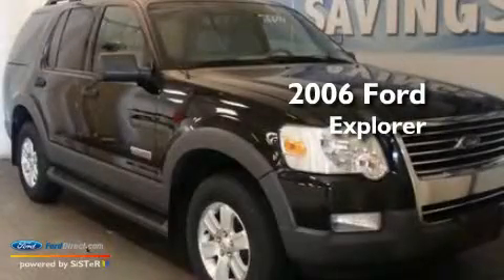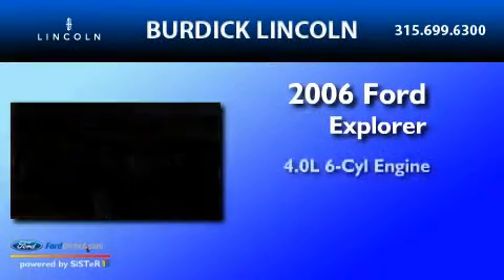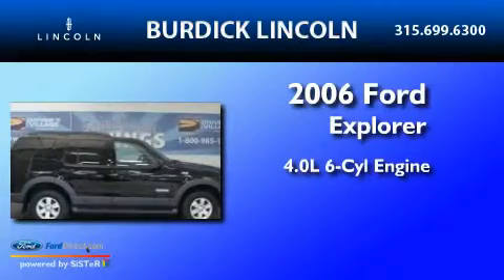This is a 2006 Ford Explorer. It has a 4.0-liter six-cylinder engine, a five-speed automatic transmission, and four-wheel drive.